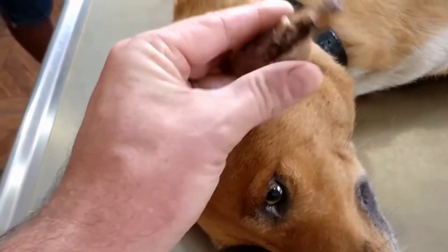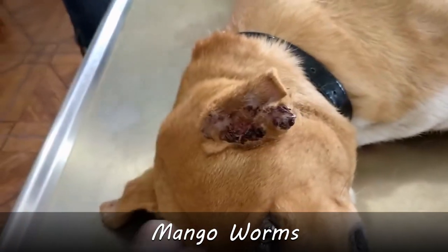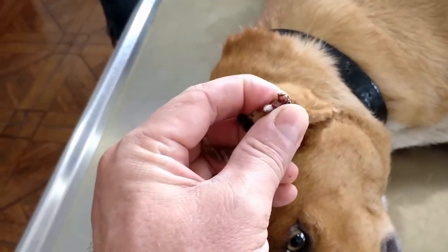Here we go. A few maggots in the ears. One, two, three, four, five.